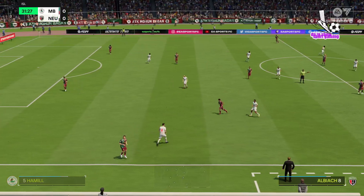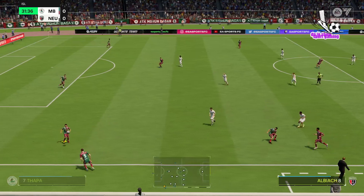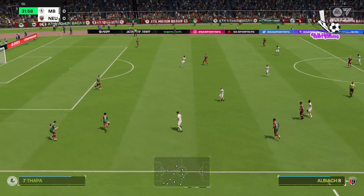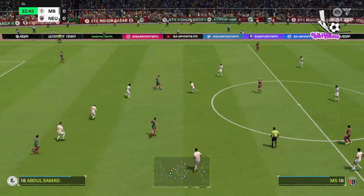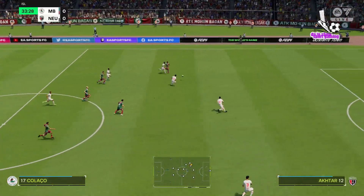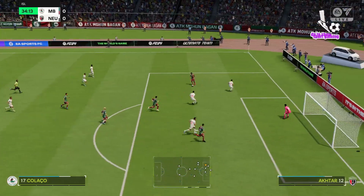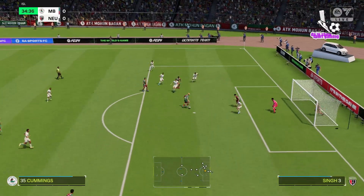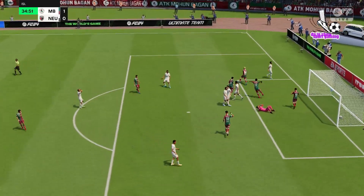No let-up on the pressing front. But after that fantastic effort, it's gone out for a throw-in. Jason Cummings — and nicely over the top. Must take the lead here. And they have. You've got to say, it has been coming.